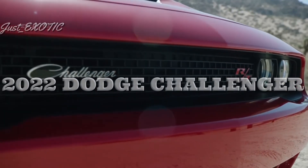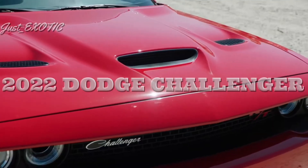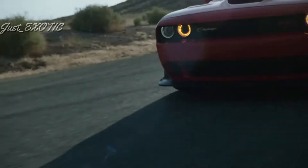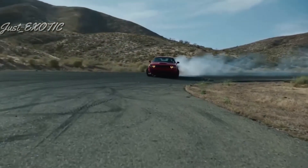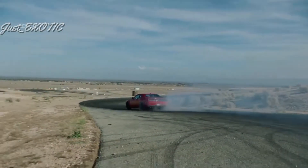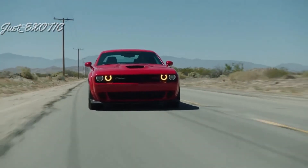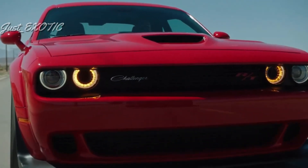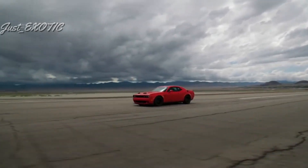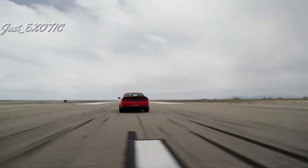2022 Dodge Challenger. Dodge only builds three vehicles at this point, one of them being the big, burly Challenger 2-door. Retro styling makes it one of the better-looking vehicles on sale, especially with the enormous tires and fender flares that come with the Challenger widebody. Dodge introduced the Challenger way back in 2008 and gave the muscle car a major refresh for 2015; changes for 2022 are limited to a new alarm system. The Challenger competes with other American performance coupes like the Ford Mustang and Chevrolet Camaro, as well as foreign competitors like the Nissan Z.